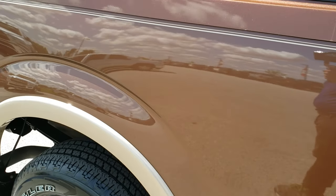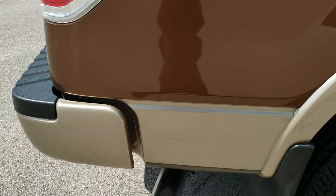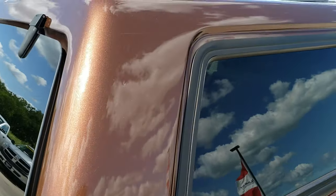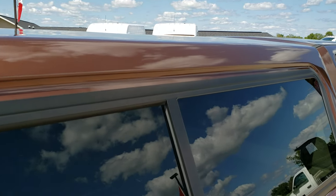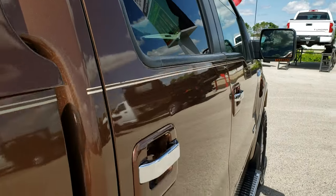We take these HD videos so if you are far away, or even if you're close by and just cannot make the trip down, you can still see the truck, hear the truck, and have confidence to make a smart buying decision on the vehicle before you see it in person — so you can shop from the comfort of your own home.